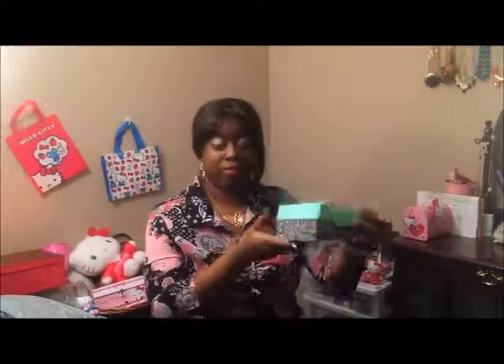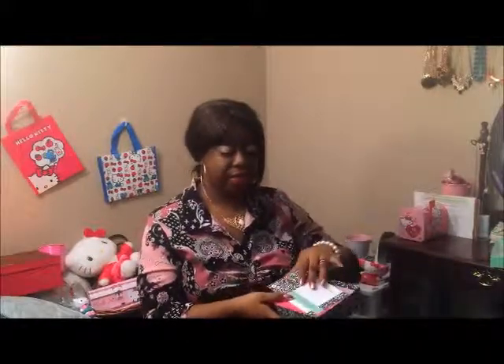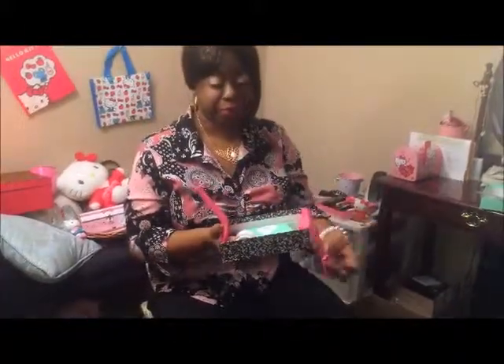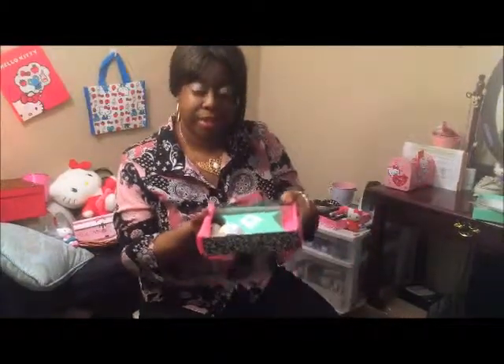It comes in this funky box here — a little different look to it. It's nice. And then you have the card here: Beauty Solutions. Open up the wrapping paper, and this is how it looks here.